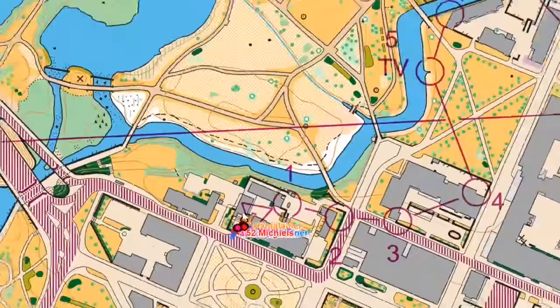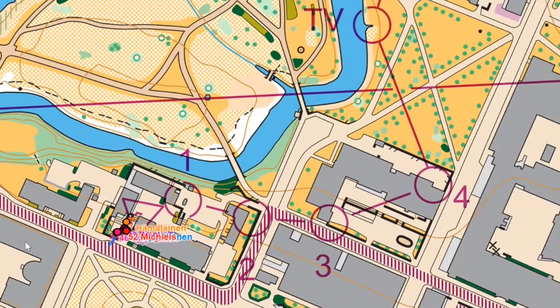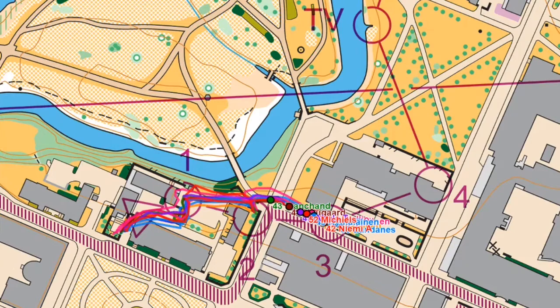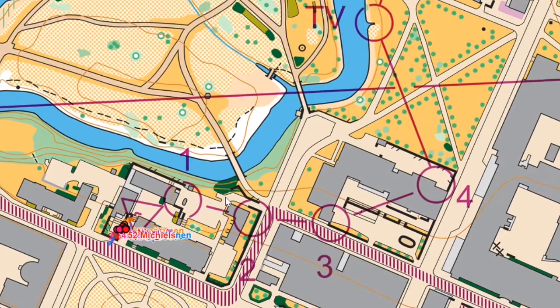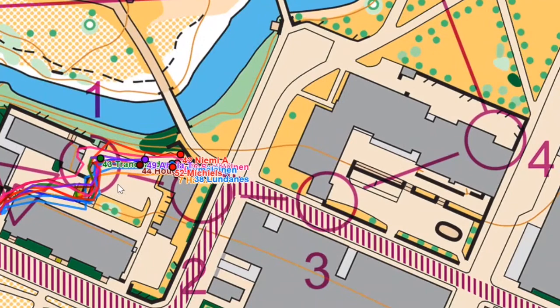Now we're going to watch the fast guys do it. I'll set the playback speed so they're not going too fast. Okay, I'm going to pause it — everybody goes to the right to number 1. That's what I thought, so that's good to know. Going left is just too long.